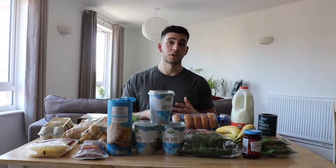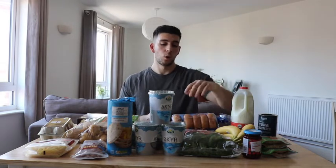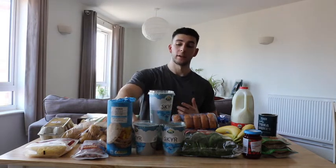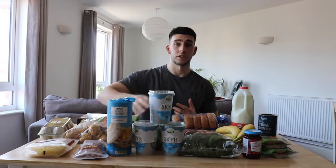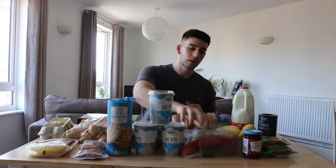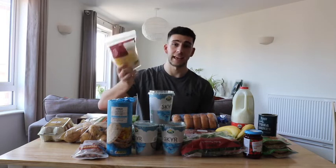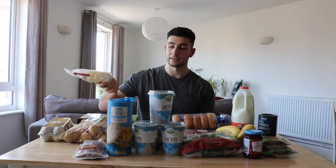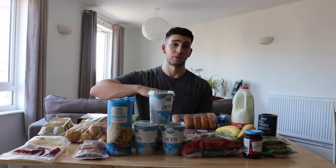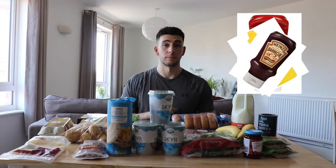My second meal is something similar: 100 grams of cooked meat — either lean beef 5% mince or chicken — with 150 grams of veg, normally broccoli or frozen green beans, a handful of spinach leaves, and 30% less fat cheese. You can get two packs of that for three pounds from Tesco's, which is really handy. On top I add some sauce — ketchup, a little mustard or barbecue sauce — with a sprinkle of salt.